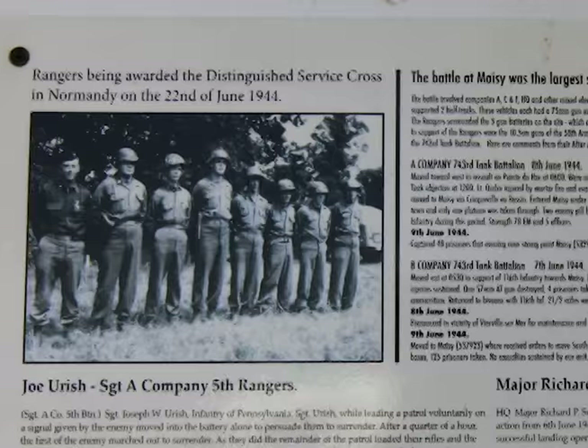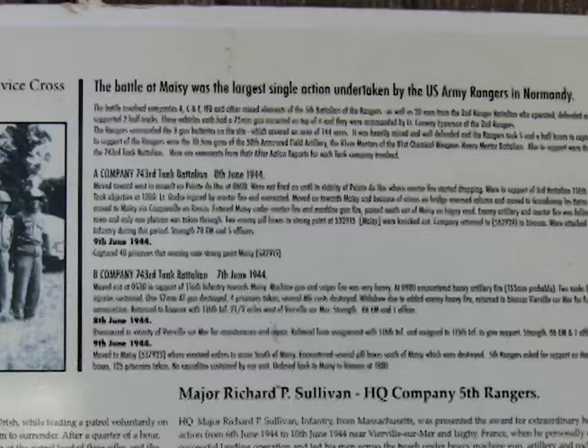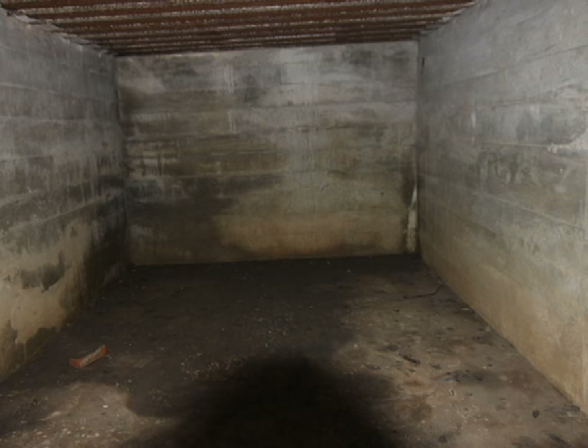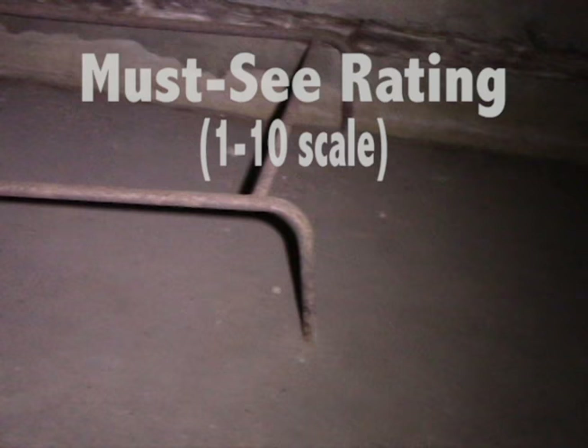If you're into military history, Stern has received a lot of attention from historians because this finding can change the official narrative of the Rangers' success at Pointe du Hoc and may answer some of the biggest unresolved questions that nearly ruined the D-Day invasion — which is, where were the big guns that caused so much havoc on Omaha Beach? It's quite a fun place to spend a couple hours exploring all the bunkers, tunnels, and trenches. On a scale of one to ten, with ten being a must-see, this is a strong nine.